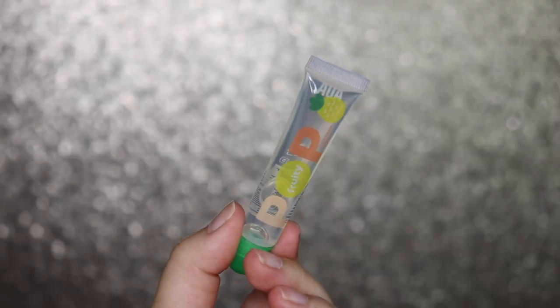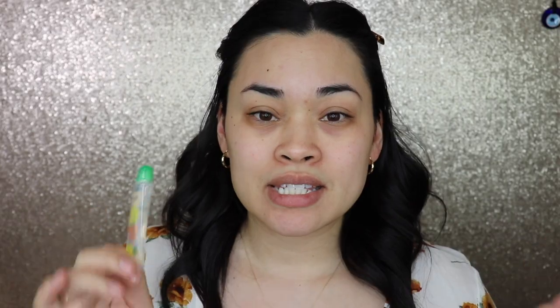The first product I'm going in with is the Pop Fruity Flavored Gloss — I got this in pineapple. It also came in strawberry, watermelon and a few other flavors. This is a lot smaller than I thought it would be, but for a dollar that's pretty good. It does smell like pineapple. The texture isn't sticky at all — it's not too slippery either. It feels moisturizing but the smell goes away really fast.